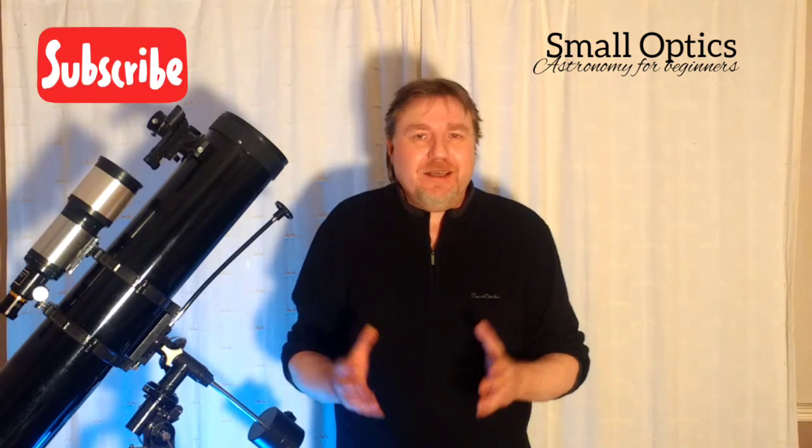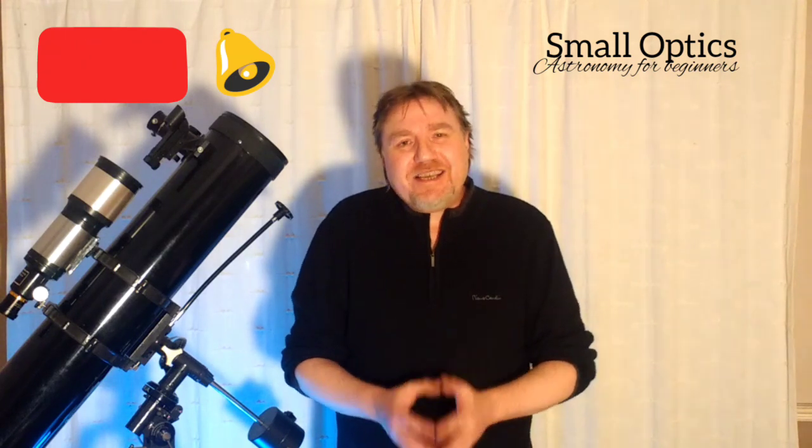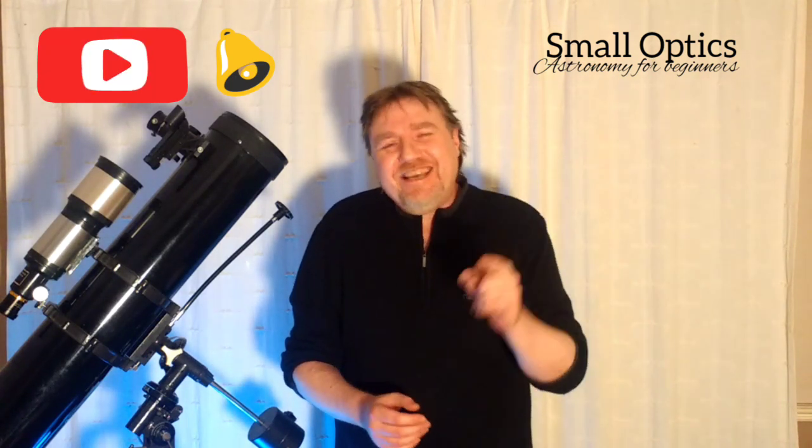Follow these tips and I can assure you you're going to stay out there all night if need be. That about wraps it up - thank you so much for watching. If you like what you see, don't forget to hit that subscribe button and the notifications bell because I do regular uploads. In the meantime, stay warm, stay safe, and I'll see you on the next one. Bye for now.